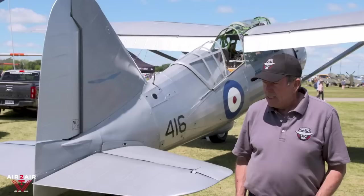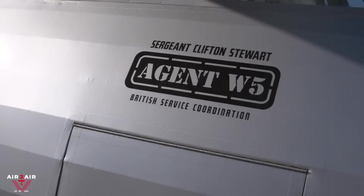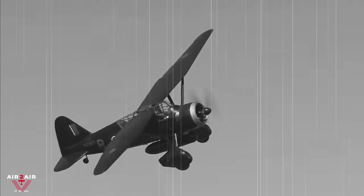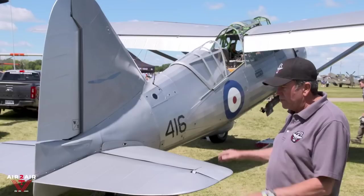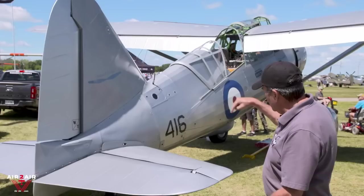The Lysander served very effectively in Europe and gained fame for its role with the Special Operations Executive — a spy plane and spy delivery service. They would use the full moon period, about a week before to a week afterwards, put spies in the back seat, and fly them to a pasture in France. These pastures were selected by members of the French Resistance, who had been trained by the Royal Air Force to pick a field without wires, trees, ditches, and such. The airplane would land on the light of three flashlights arranged in an L shape.